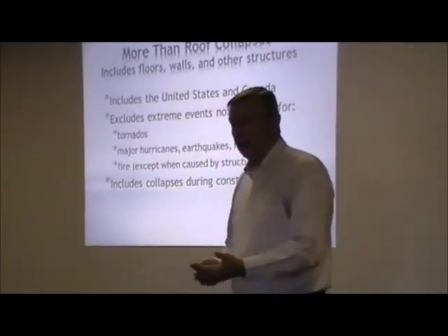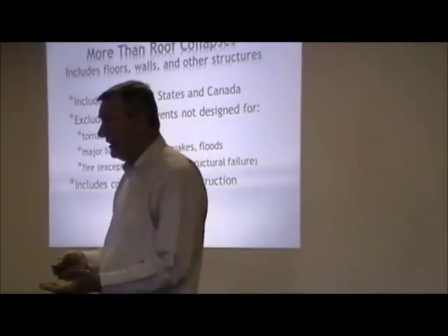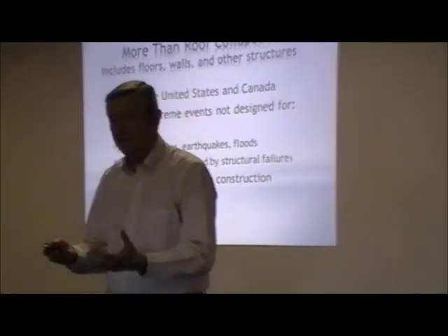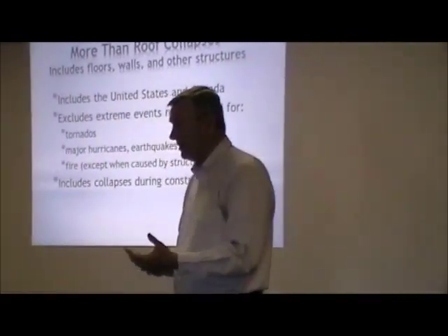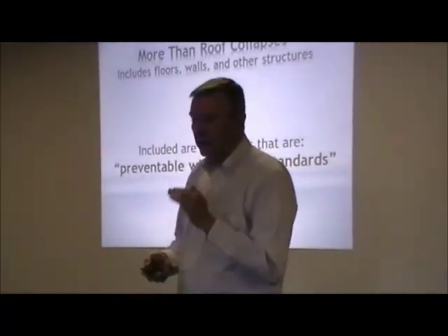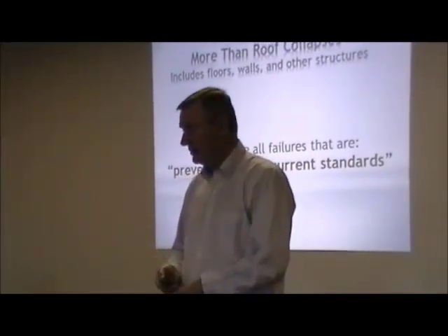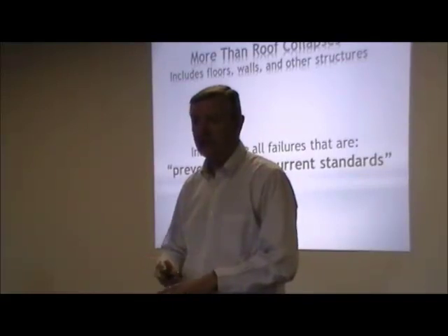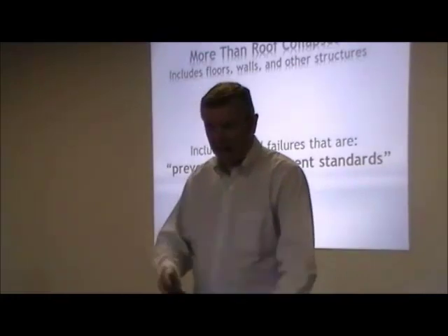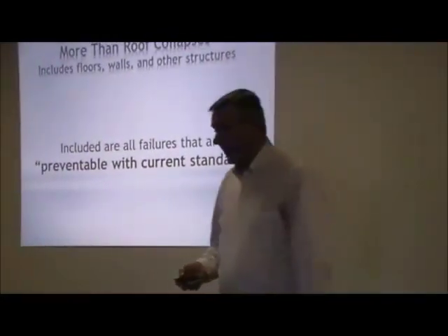We are also including collapses during construction. That's somewhat controversial, but we can separate that out. Collapses during construction — typically the entire building's not put together yet and you're missing some pieces, so it's not surprising that it collapses. But in general, all the failures we're talking about here are preventable by simply applying the current standards. In most of these cases, you can say something went wrong — somebody didn't build the building right, or maybe didn't maintain the building right, or something happened that isn't an extreme event.